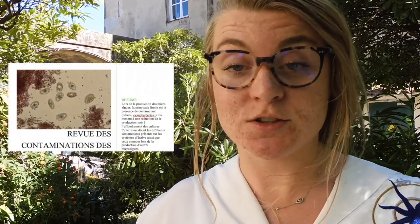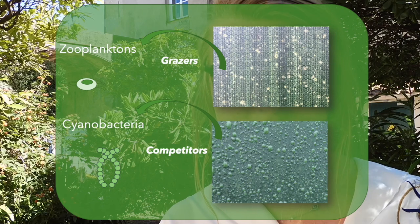The second part of the internship is how to identify, quantify, and treat the contamination. The identification was done during the two months of lockdown. I read a lot of articles to try to understand more about the contamination — for example, who they are, what they eat, how they reproduce. I did a big database about all of that and made a presentation for the Inal team. I identified two major contamination types: firstly, zooplankton, and then cyanobacteria.